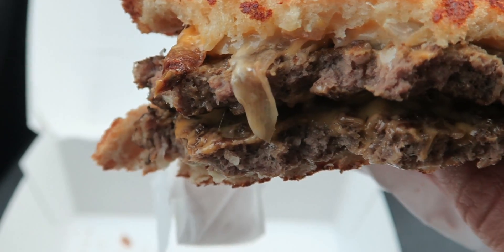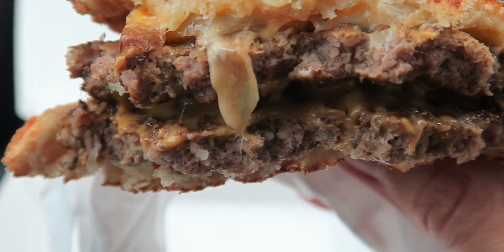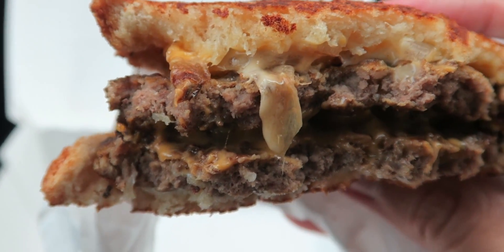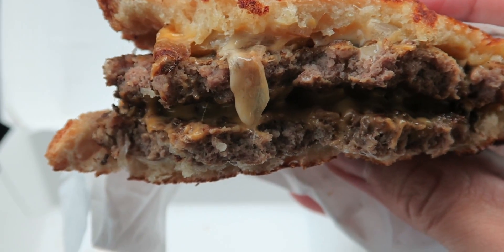Just look at those grilled onions right there sliding out. This burger right here — I was expecting it to be dry because Jack in the Box is known for having some dry burgers. This one? Whole different story. Tasting so delicious. Jack did it again.